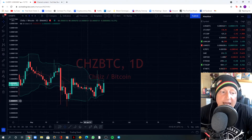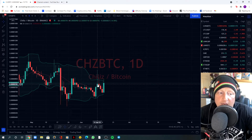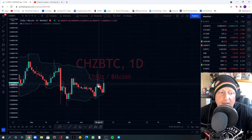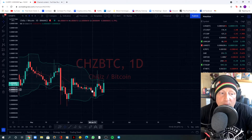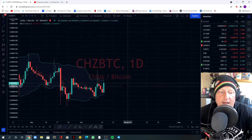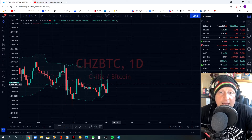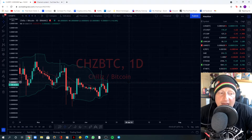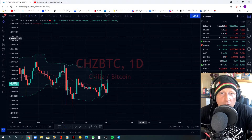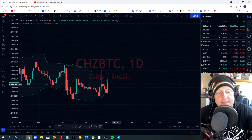We've been trading underneath the 20 SMA apart from that day here where we closed above it. We came below it and now we're coming down to what they call the squeeze — when the Bollinger Bands come to a squeeze we get sideways action for quite some time. That's what I'm expecting now. Once the squeeze is finished I'm looking for a volatile move either to the downside or to the upside. As a big advocate of Chiliz I see it making some great moves up.